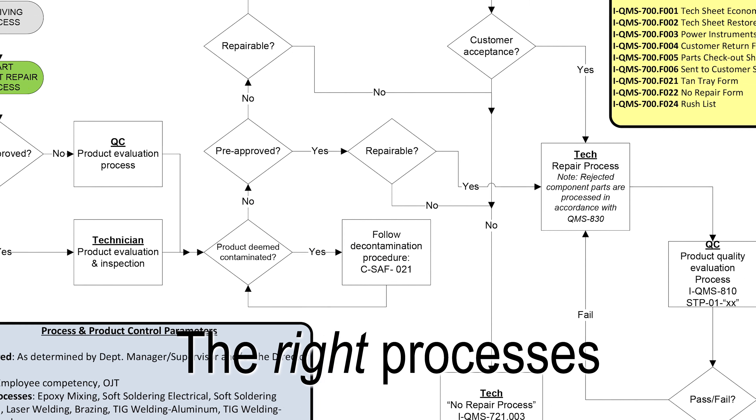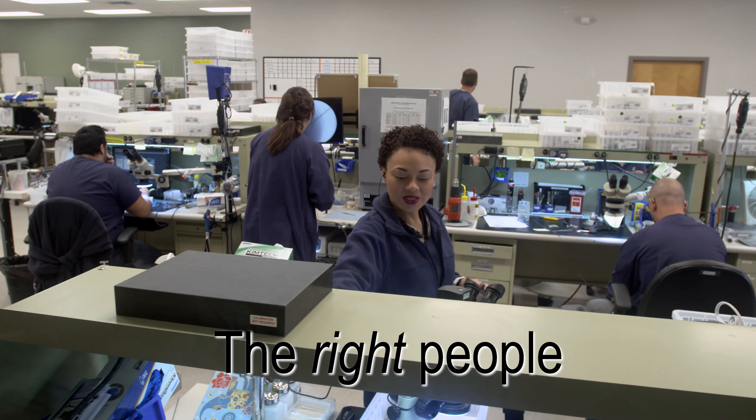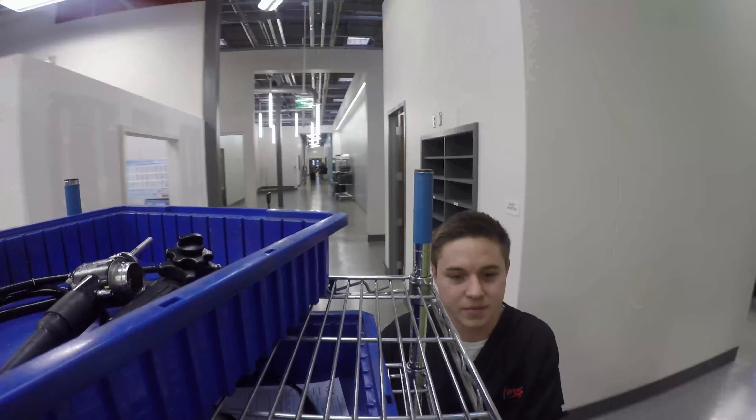Restoring your medical devices to relevant engineering standards requires three ingredients: the right processes, the right parts, and the right people.